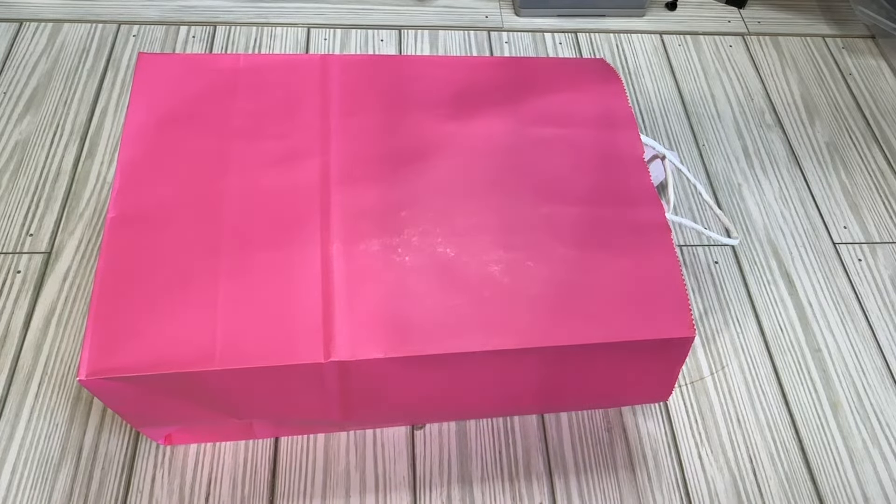Hi crafty friends! Welcome back to my channel. This is Lacey the Cheeky Bum and I'm back with another loaded or spring-loaded caboodle swap.